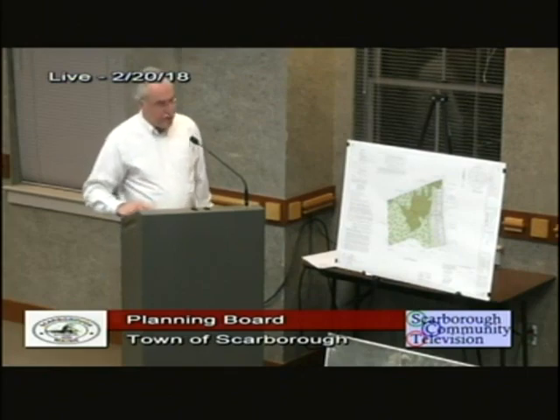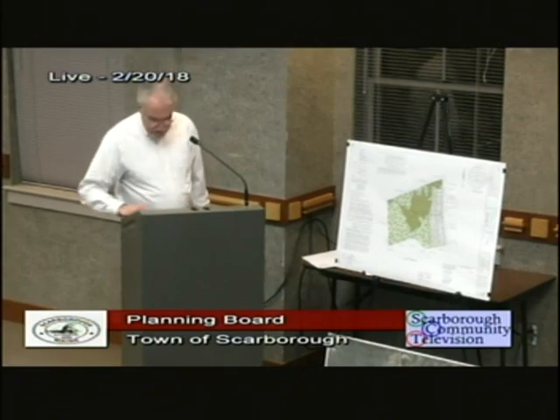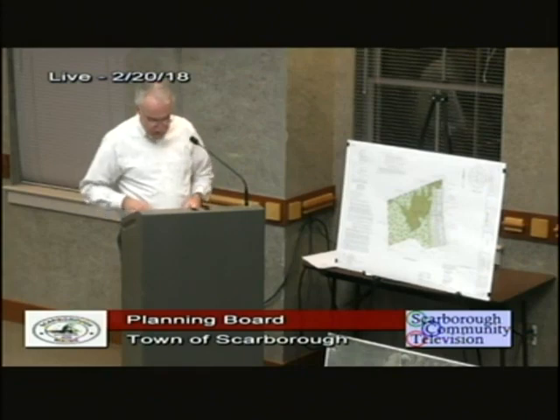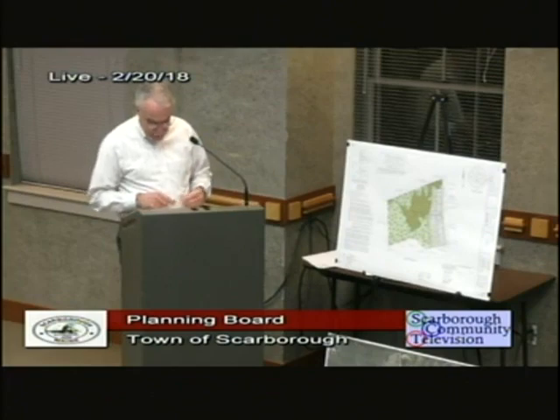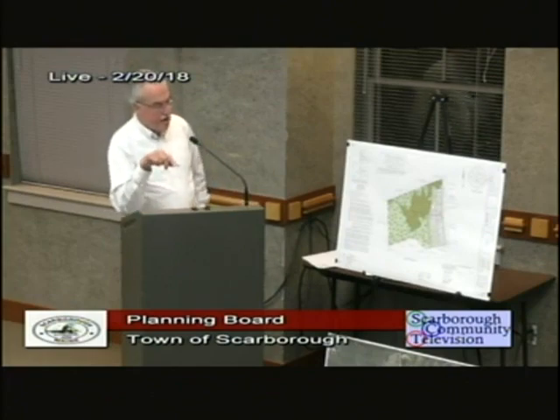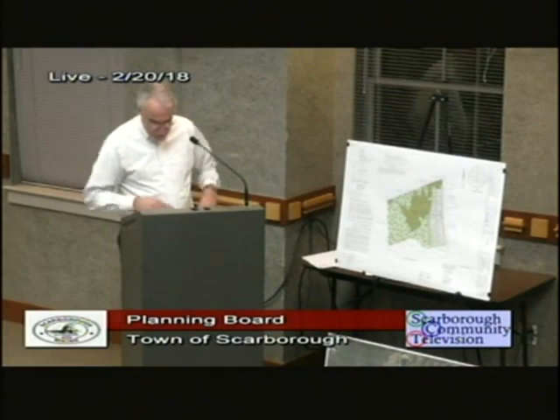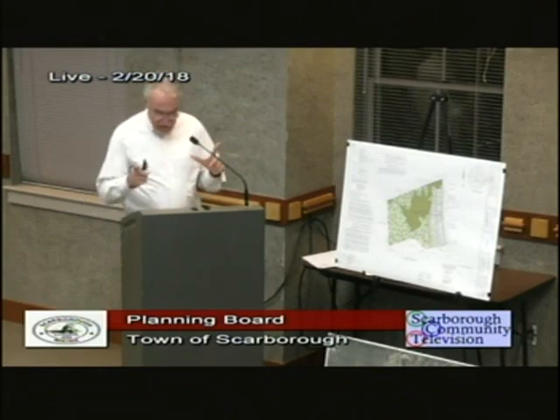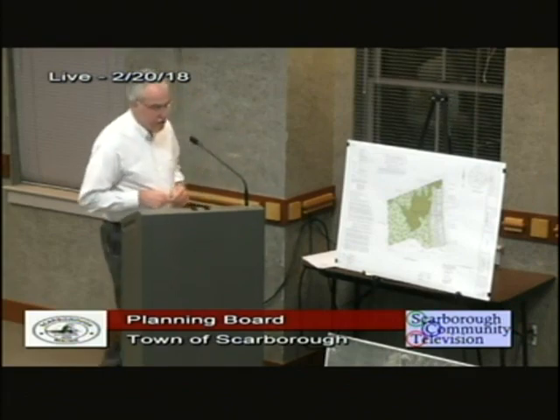During the comment period at the last meeting there was discussion about water availability and water quality. We got a letter from a well driller, which is part of the packet, stating actual history and evidence of drilling wells in this area. The existing house on lot six has adequate water quality and quantity, and we also reviewed the Maine Geological Survey map — there's an 8.5 by 11 copy in your submission packet.